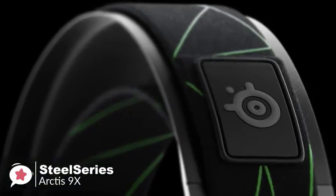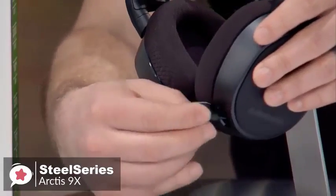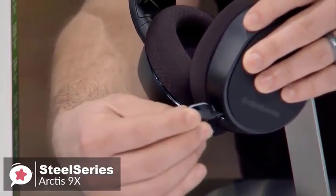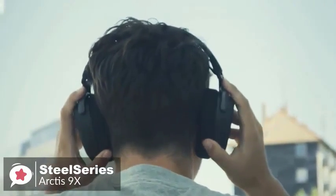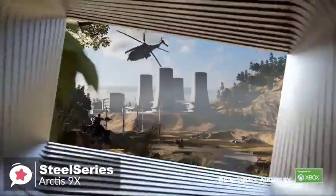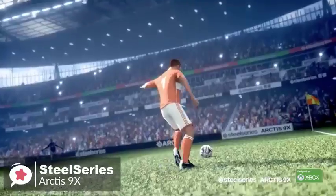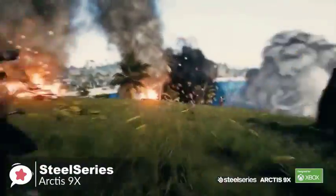Since the headset is so easy to wear and the mic is a barely noticeable plastic nub when not in use, it can easily be used as Bluetooth headphones when you're not gaming. As for performance, the combination of Xbox wireless connectivity and Bluetooth means you can listen to music from your phone while still hearing your in-game audio — and that's exactly where the SteelSeries Arctis 9X shines.